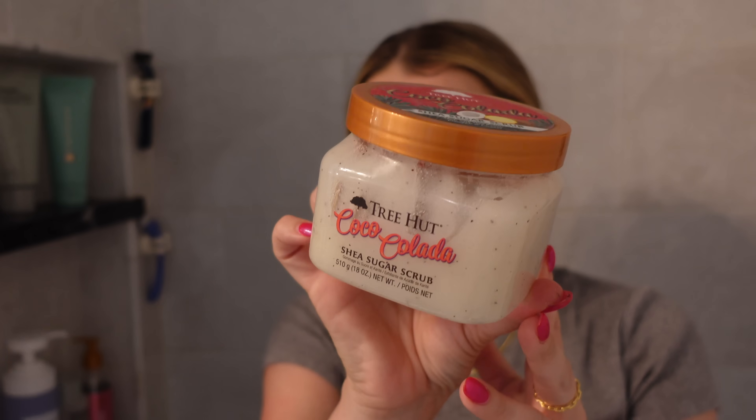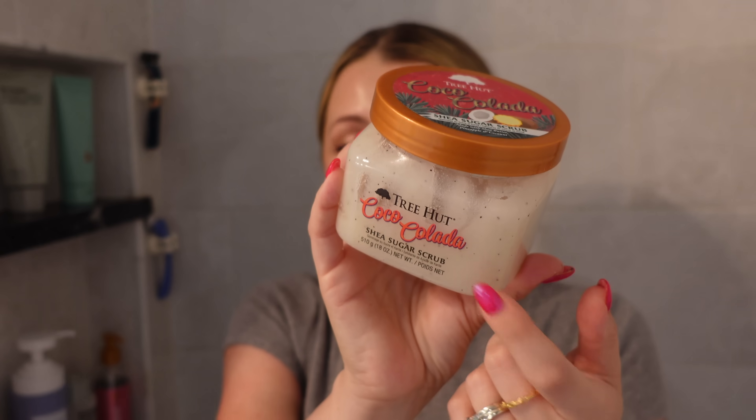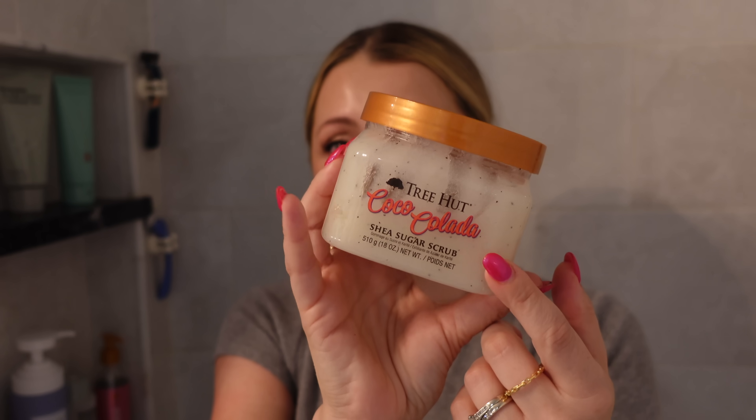Another kind of more summery scrub I've been loving is the Tree Hut Coco Colada. I usually get their AHA vitamin C scrub that I love and have repurchased on repeat, but this one got me because I love that kind of piña colada type smell — it smells incredible. Tree Hut makes every scent you could ever want, but if you want one that is going to transport you to the literal beach in your shower, this is it. It is exactly the right smell — so good.